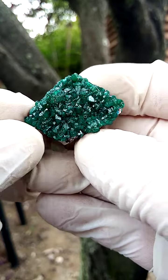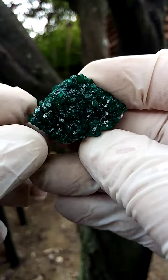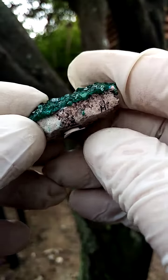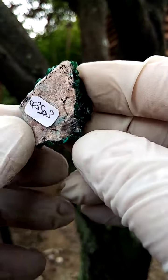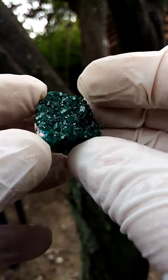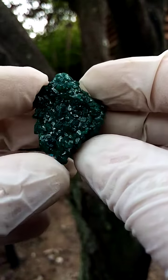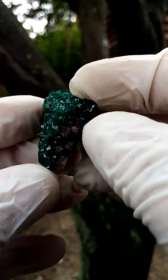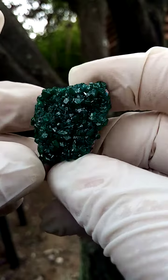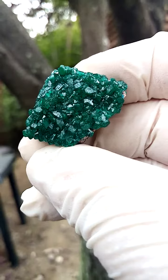From the Mashamba West Mine — I first encountered these in late November 2022. What we have here is a matrix of a young dolomite, perhaps, which has been totally coated by these tiny dioptase crystals. In this particular piece the dioptase crystals aren't very large, but they totally cover the visible surface of the specimen.